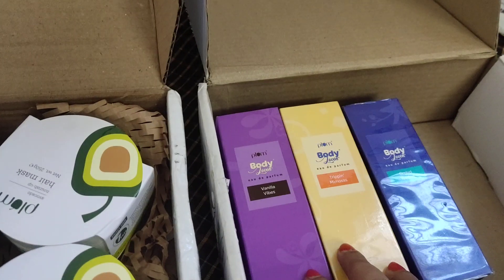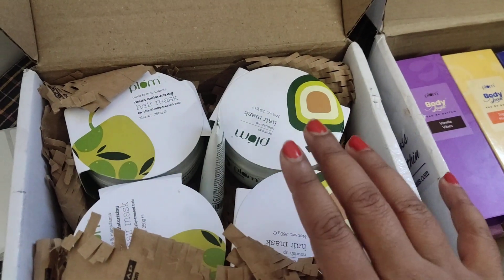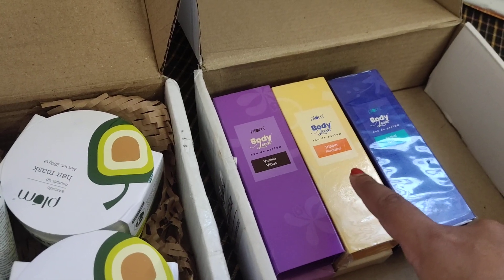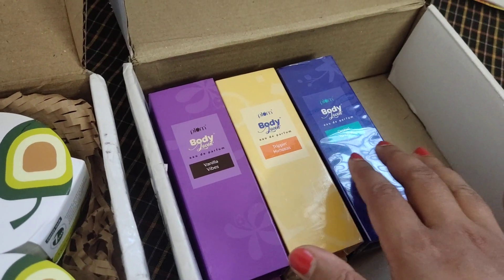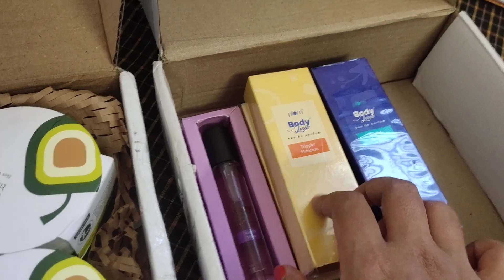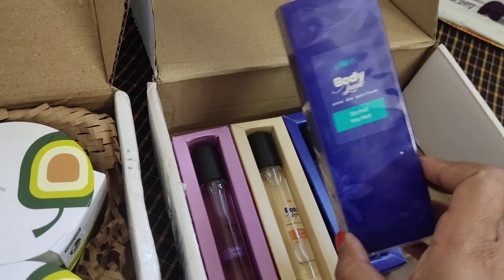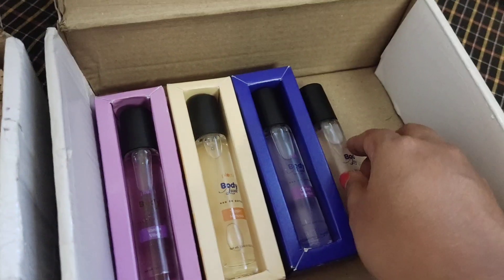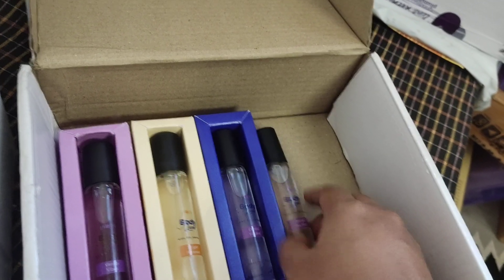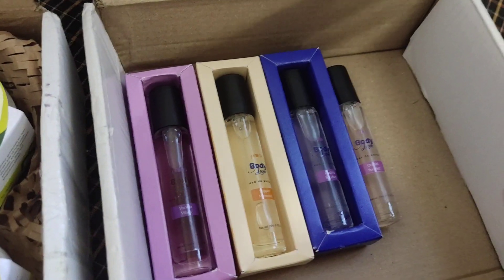So I will show you here — this is the first order I purchased. I have re-stocked Plum perfumes. This is the first one: Vanilla Vibes. The second one, my most favorite variant, is Trippin Mimosa. And the third one is Plum Orchid U-Knot — I have two of them. I got four perfumes for around 500 something, which was a good deal.